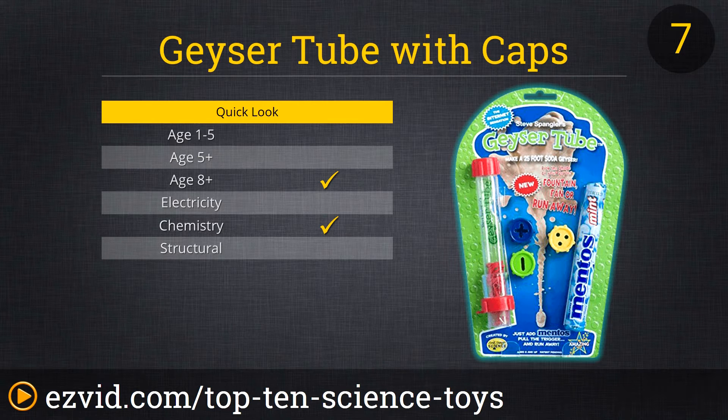The kit comes with different lids that create different sprays, a tube to ensure your Mentos drop in perfect, and even a roll of candies to get you started. At less than 8 bucks, this is a no-brainer.